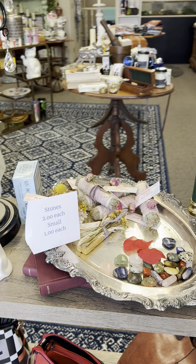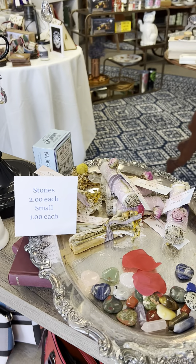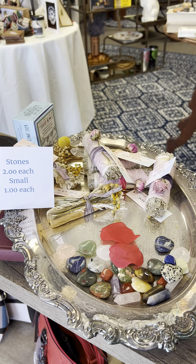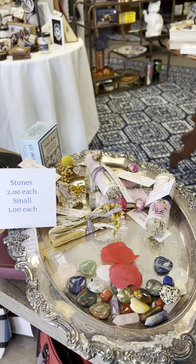We have some new stones. The small ones are a dollar and the larger ones in the hearts are two dollars.